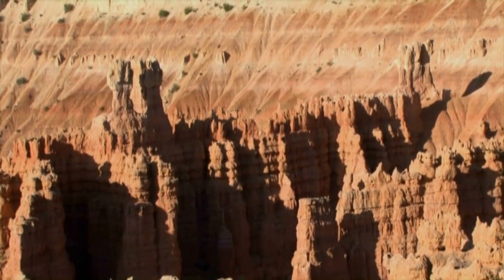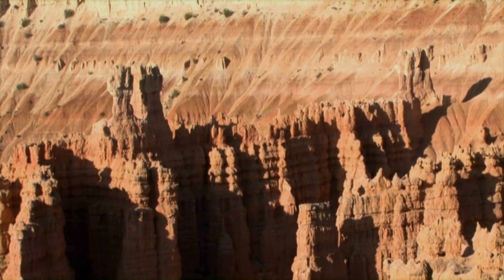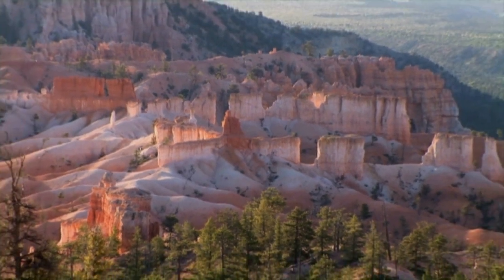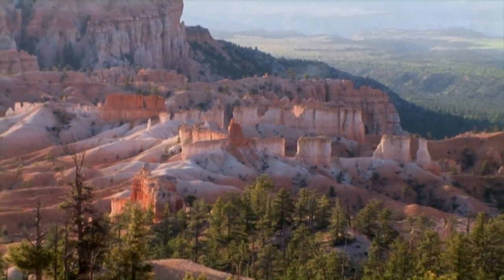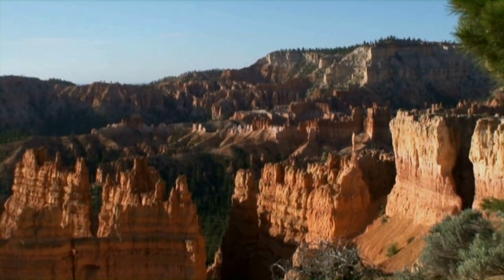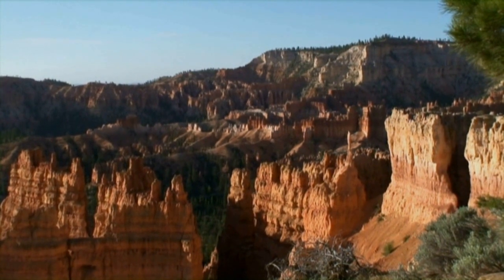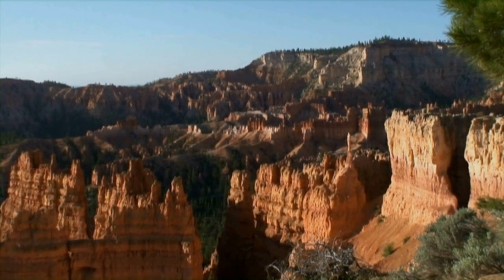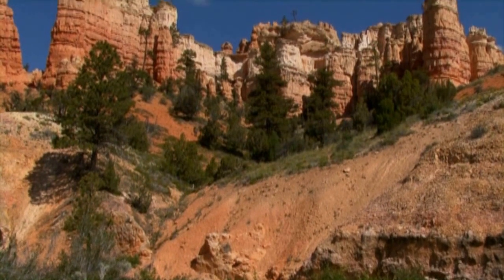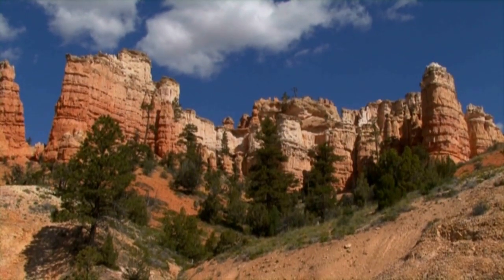So how did these hoodoos come to be? At the time these ancient lakes existed, this area of the Colorado Plateau was a giant basin. And although water could flow in, there were no rivers to carry the water out. Instead, sediment forming at the bottom of the lakes just kept building up.